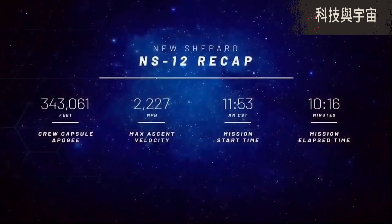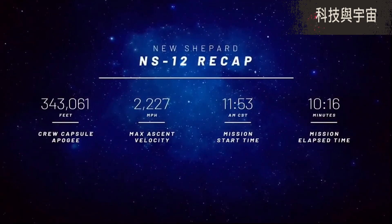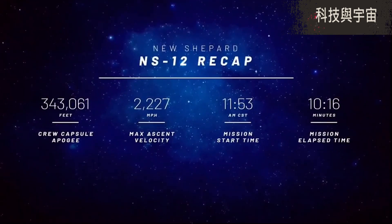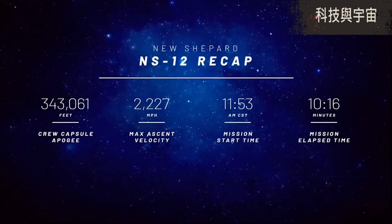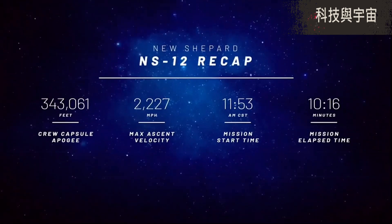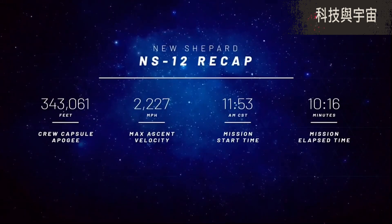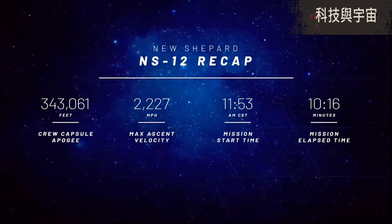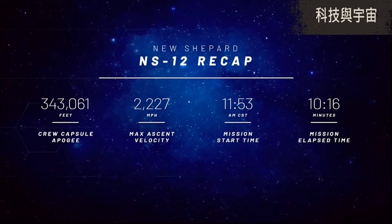Unofficial statistics for today's launch: apogee 343,061 feet, maximum ascent velocity 2,227 miles per hour, mission start time 11:53 a.m. Central Standard Time, and mission elapsed time 10 minutes and 16 seconds.